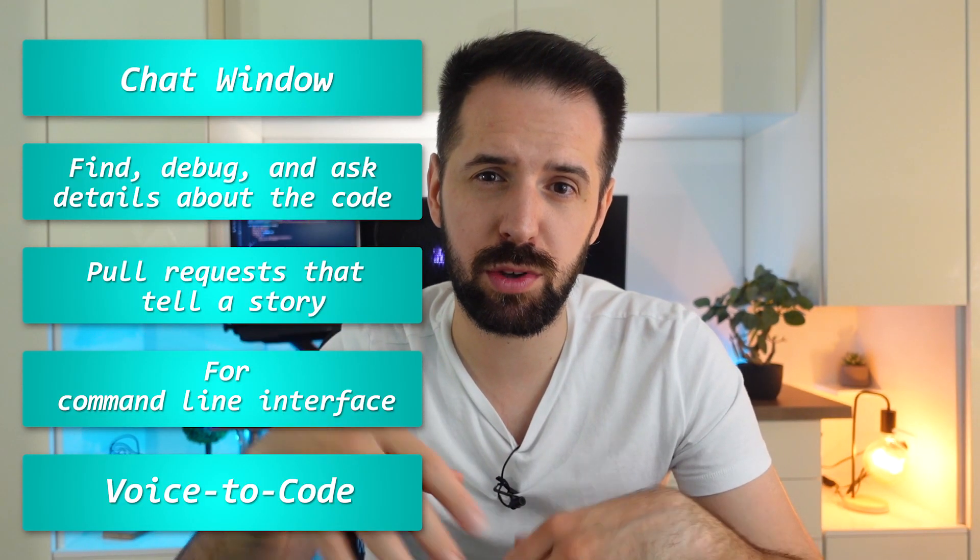Will GitHub Copilot X make you a better developer? That's something we're going to find out in this video. I will tell you a few things about it, including 5 great features that you can use in your daily life as a coder, and at the end you can decide if that's something for you.